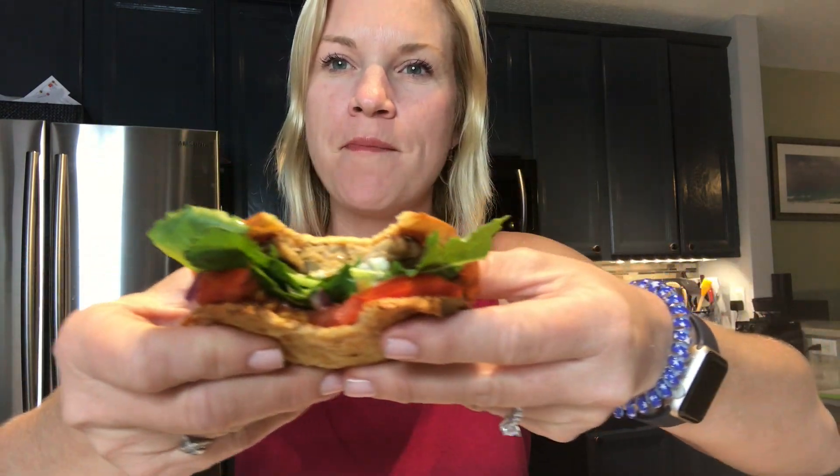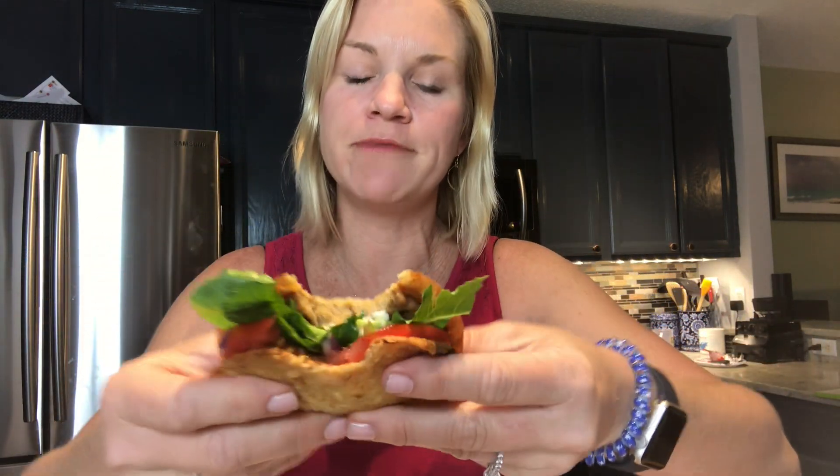I wish I would have filmed me taking the bite, but you probably wouldn't like that — it's a little bit rude. But look at how delicious — mmm, so so good! I'm going to be taking one of these with me to work tomorrow to make in my break room. Super simple, absolutely delicious, and you feel great after you eat it.